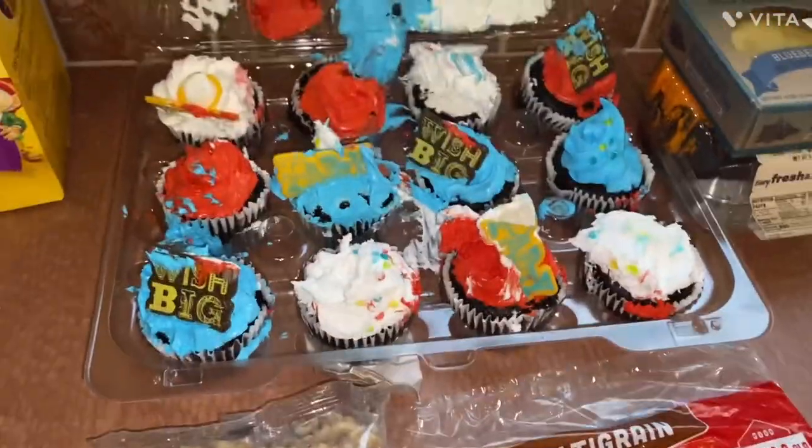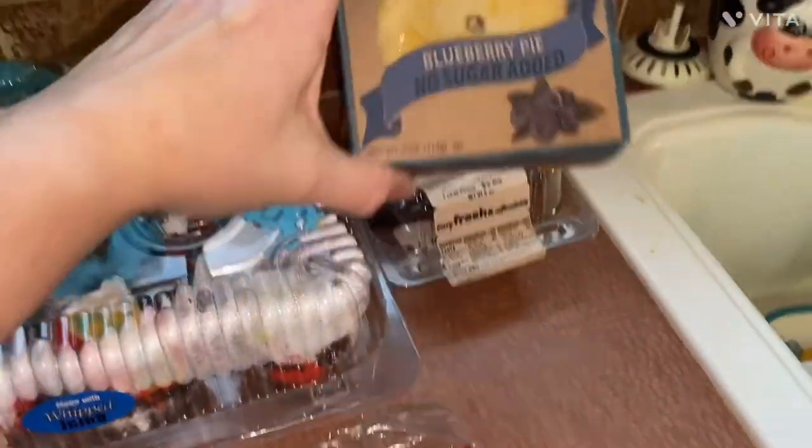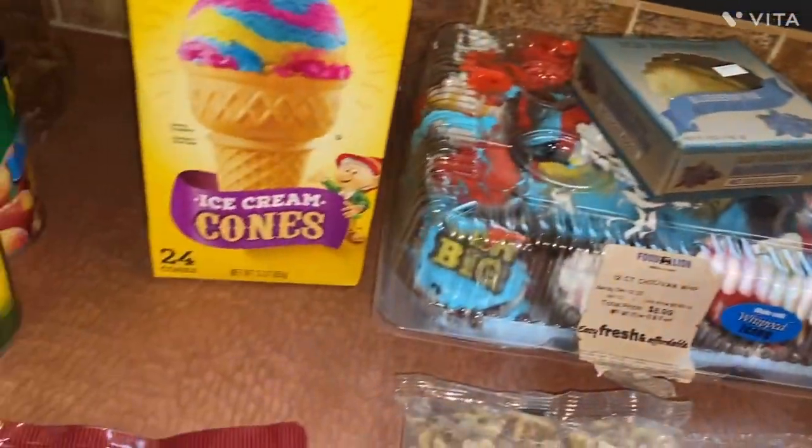They're a little messed up but they're going to taste just fine — some cupcakes. A blueberry pie. A slice of cake. Some ice cream cones.